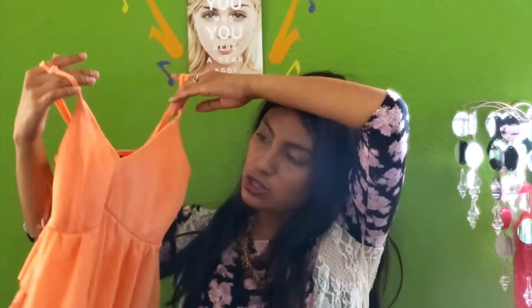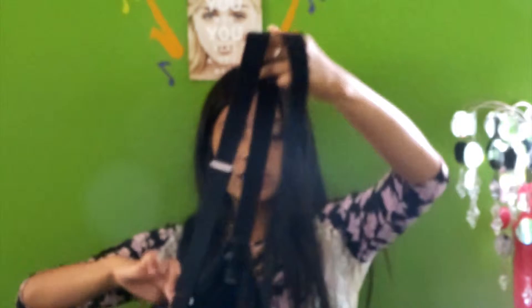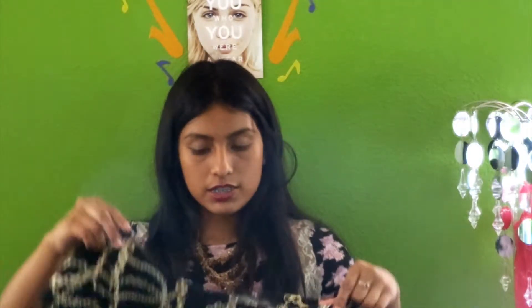The next store that I went to was Wet Seal, and I only got one thing from there — it was just this strapless crop top in a coral peach color, which I love. The next store that I went to was Forever 21. I just got this overall skirt. The next thing I got is this chains crop top, which would also look very pretty with the overall skirt, and I love it because I love chains.